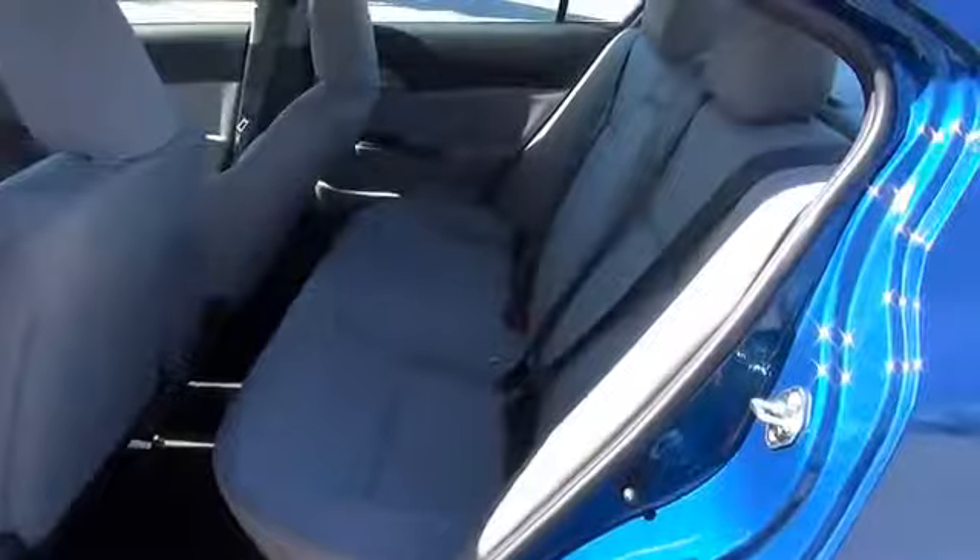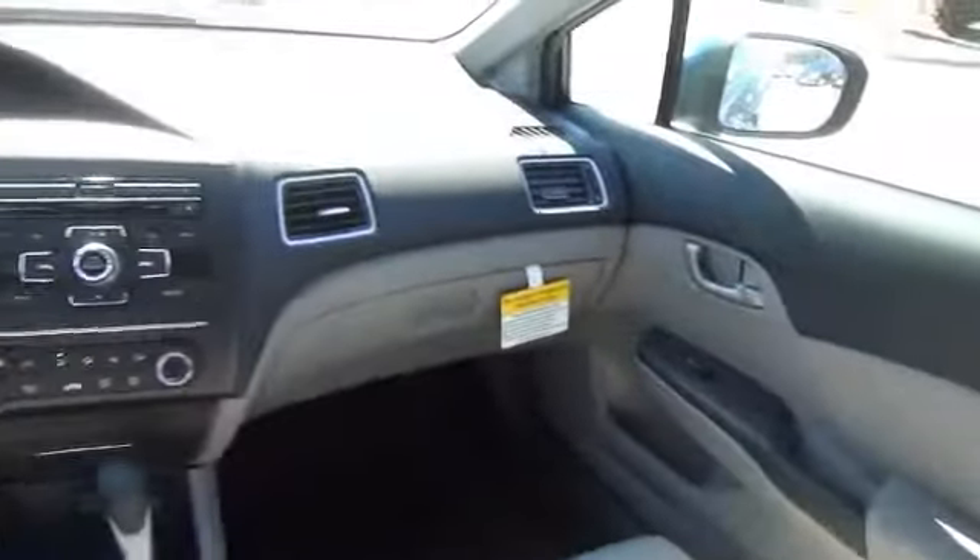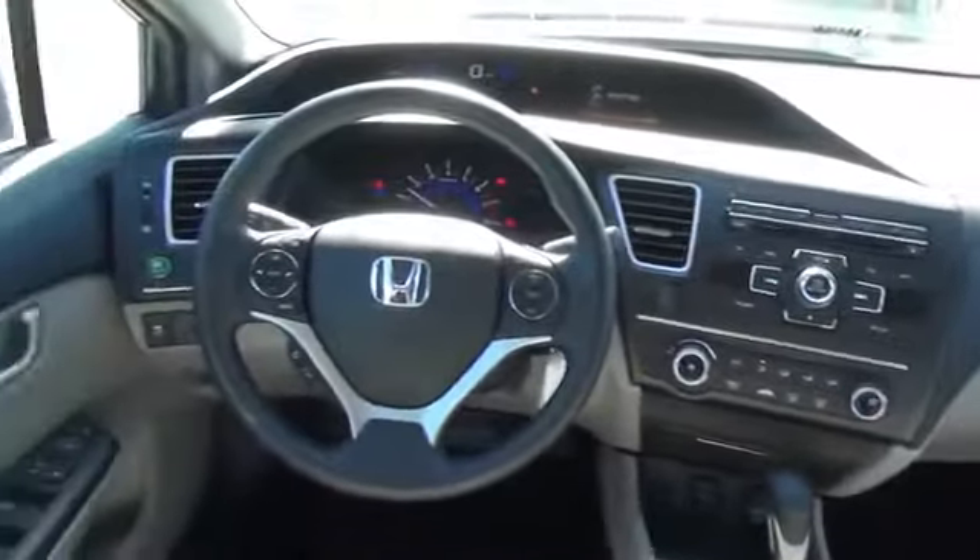Inside you'll find Bluetooth connectivity, steering wheel controls, a premium sound system, a backup camera, an adjustable tilt steering wheel, and cruise control.